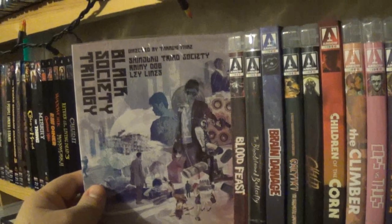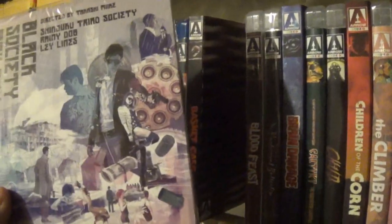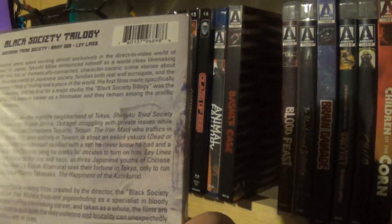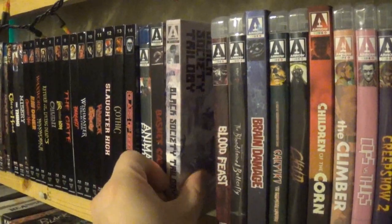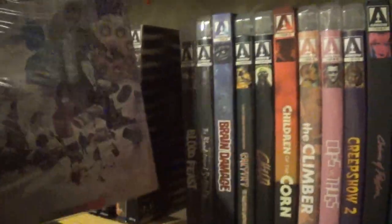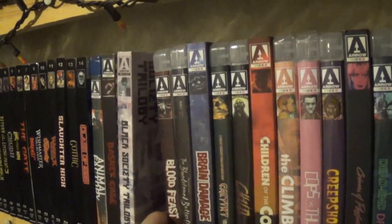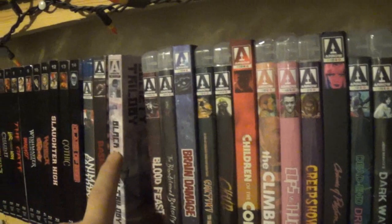After that we have the Black Society Trilogy — the Takashi Miike films: Rainy Dog, Leylines, and Shinjuku Triad Society. I haven't seen these but it's probably like a Yakuza-type trilogy. I like Takashi Miike; I'm kind of dipping my toe into his filmography. From what I've seen so far I've definitely dug him — he's a weirdo filmmaker. I'll dig into that one day.